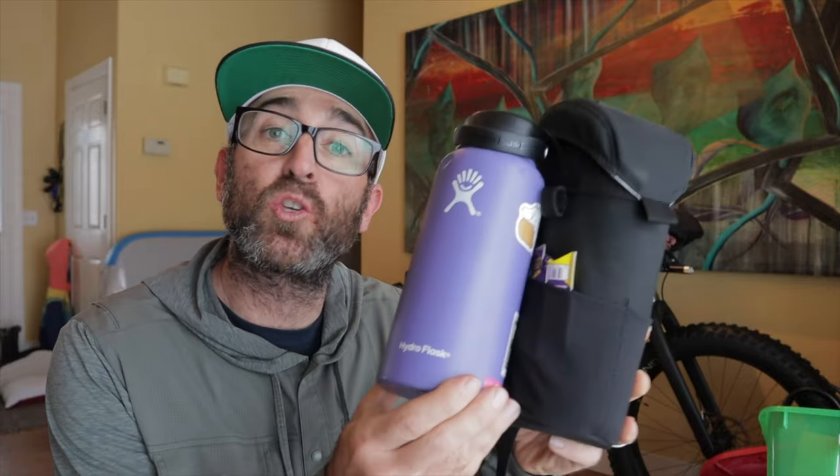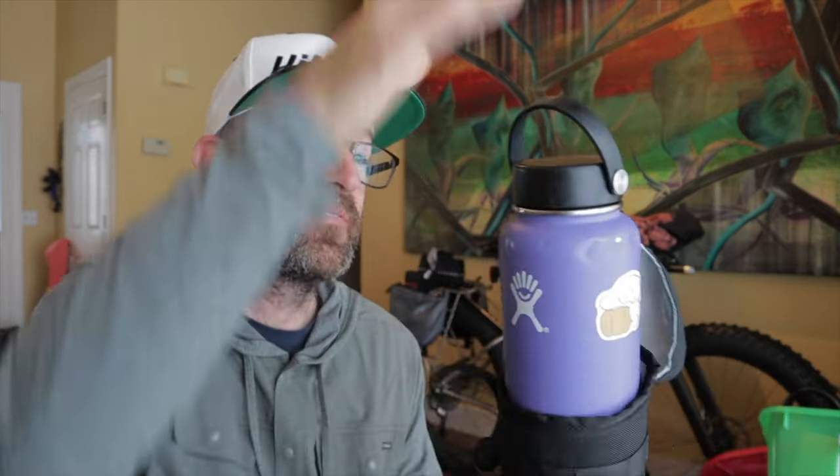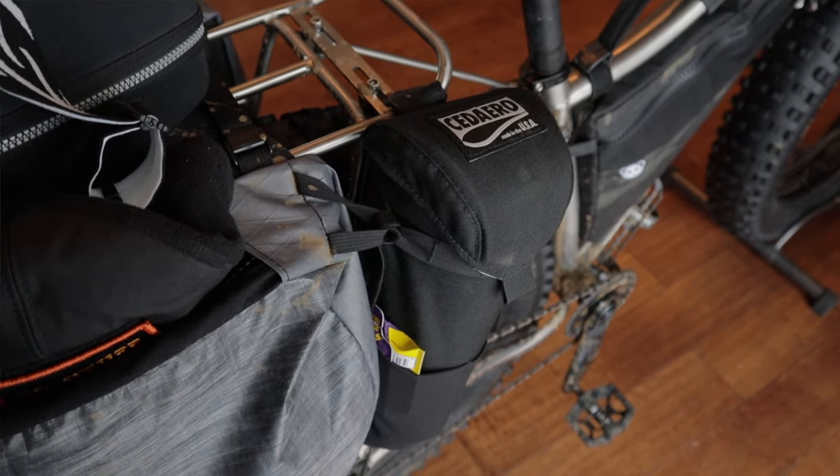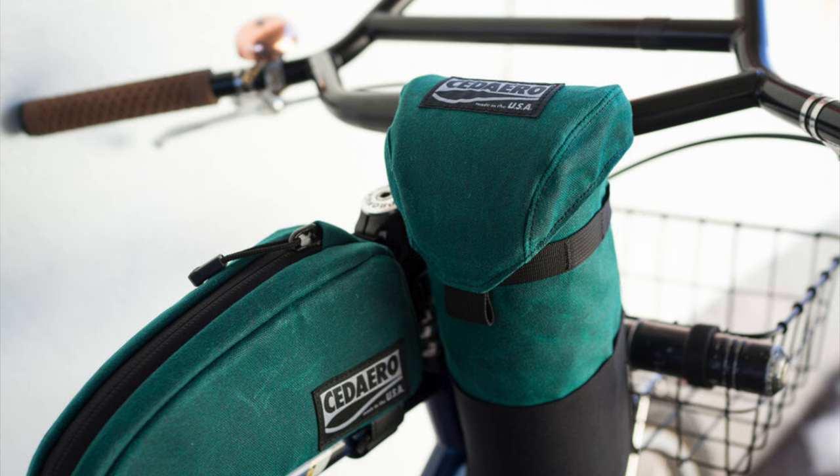This is none other than a Devil's Kettle XL made by Sedaro in Minnesota. It's a huge feed bag with a magnetic top closure, designed specifically to swallow up a 32-ounce double-walled Hydro Flask thermos. You can mount it to your handlebars like any normal feed bag, but I've also been attaching it to the rear rack of my fat bike. In the summer, you can carry a thermos with ice-cold water for countless hours. For winter fat biking, it's great for hot tea or soup broth. They also make it in a zillion color options.